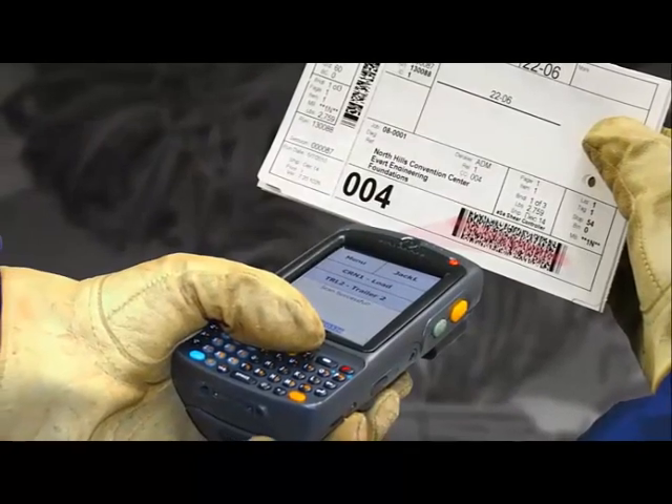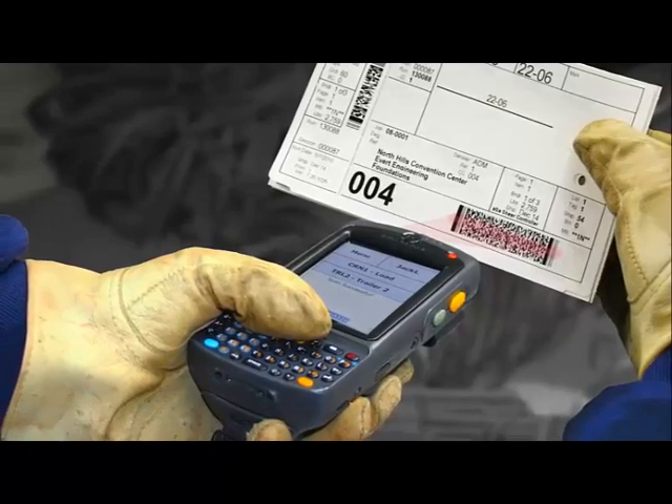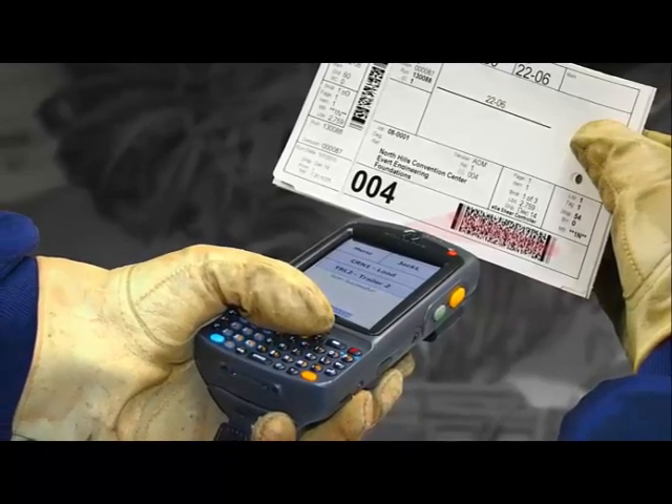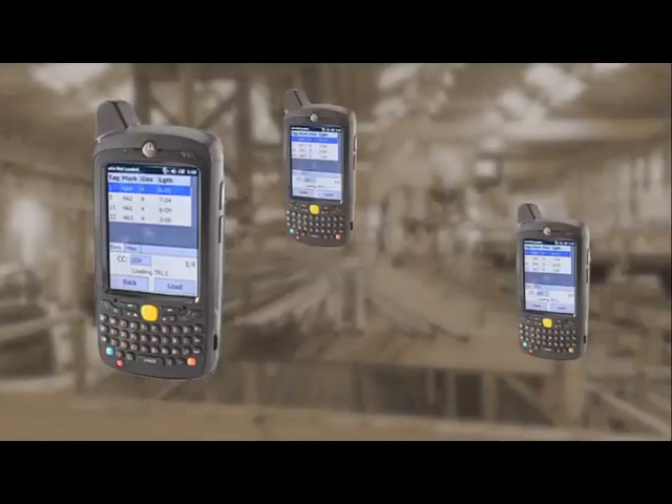Wireless scanners provide mobility inside and outside the fabricating shop. At any time, you can expand the system by adding new scanners.